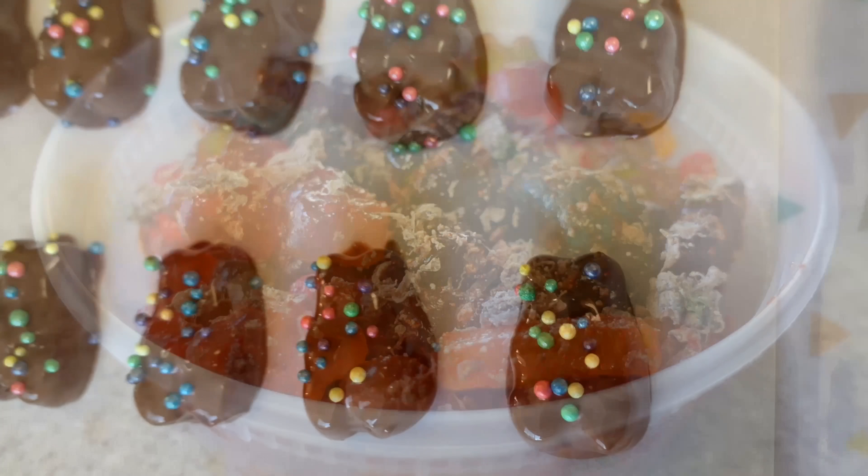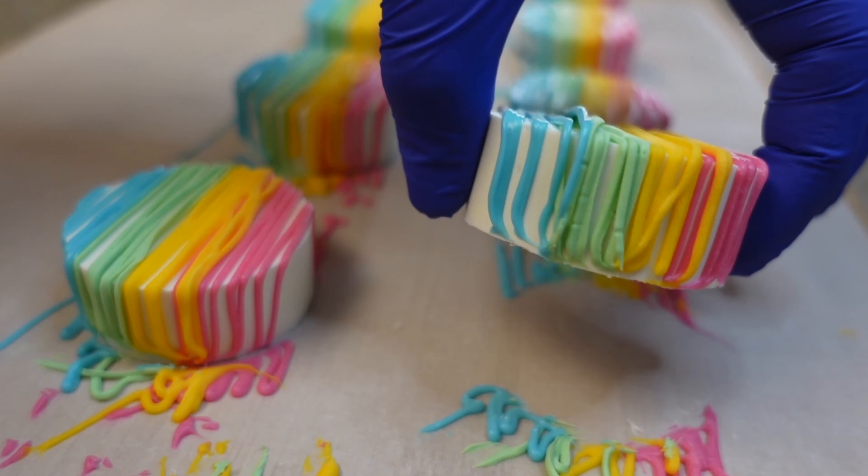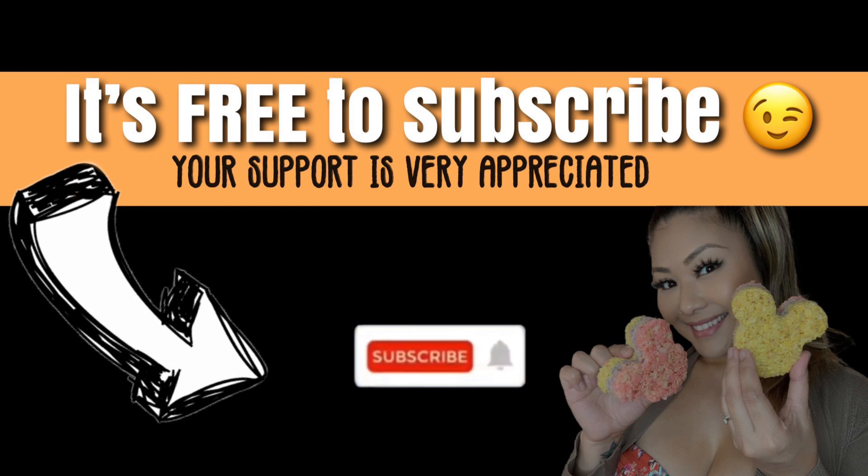Hi everyone, today's video is going to be a super special one, so make sure you watch all the way through to find out why. Hey guys, so behind me I have all of the Easter goodies. I'm going to be packaging them up into Easter goodie bags that I'm going to be handing out soon, so I'm going to show you what I got.